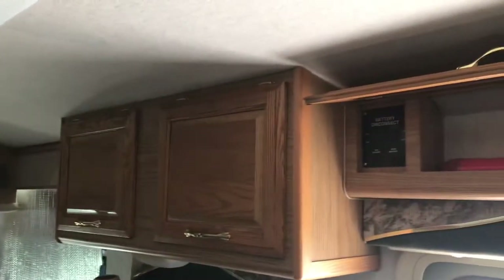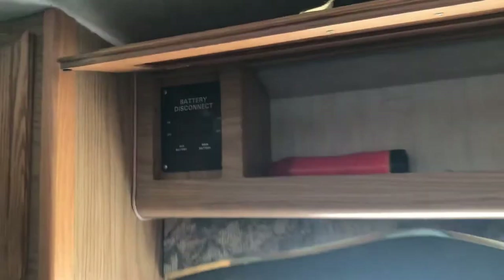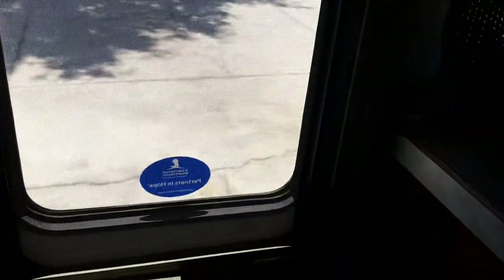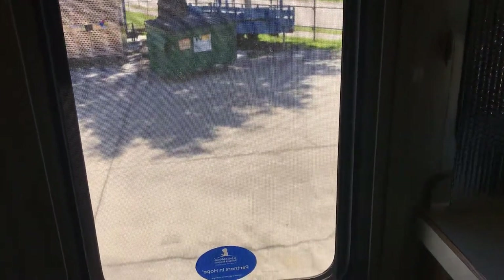TV up front. Main battery disconnect over the main entrance door. The entrance door has a screen on it so you can open the door and leave the screen shut to keep bugs out. It's a nice feature.